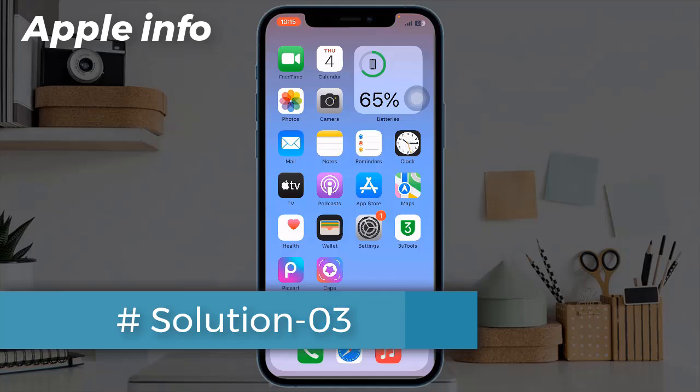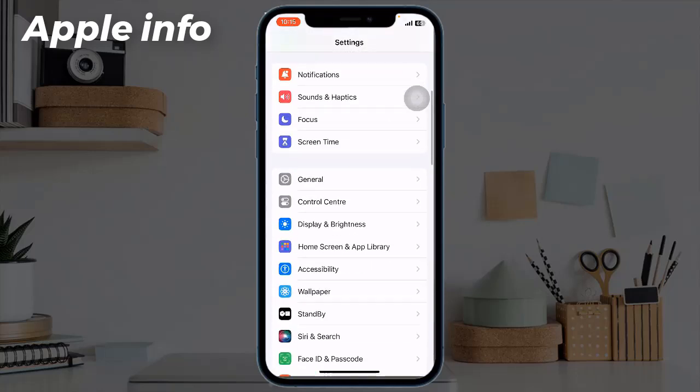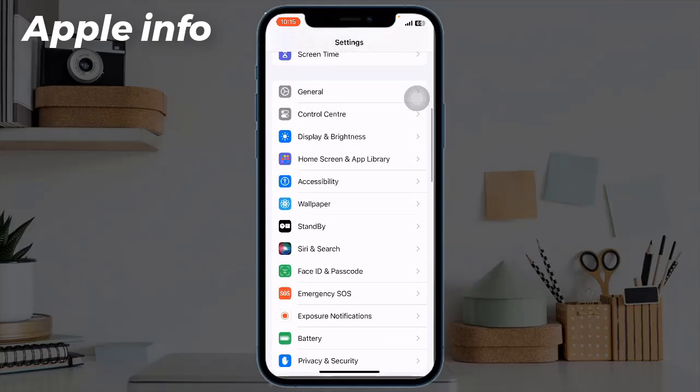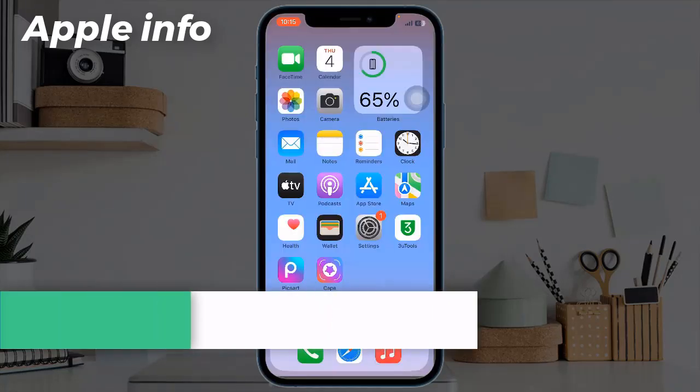Solution 3: Use Dark Mode. If you have no problem with dark mode, then switch it from light mode — using light mode drains your battery more than dark mode. To do this, go to Settings app, scroll down, tap on Display and Brightness, and select Dark.